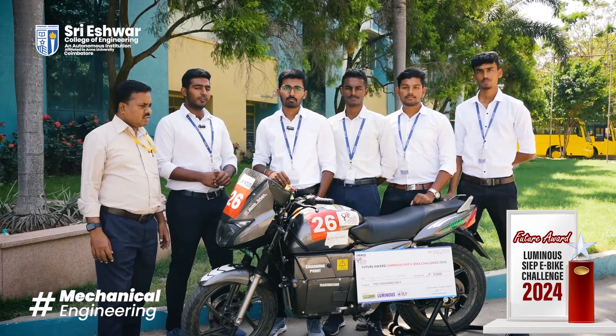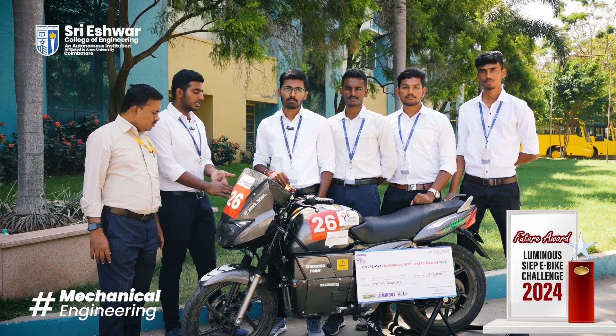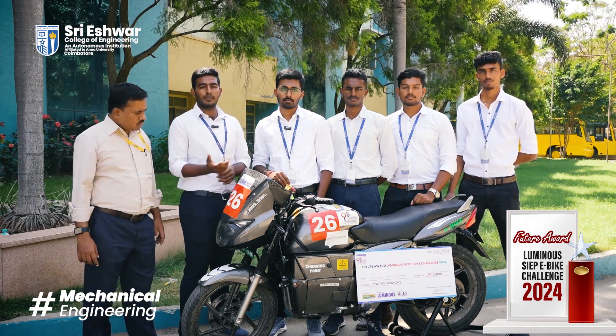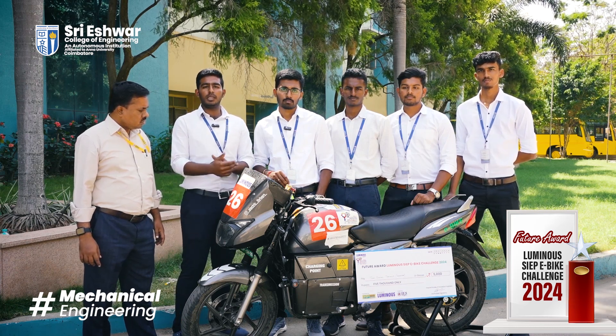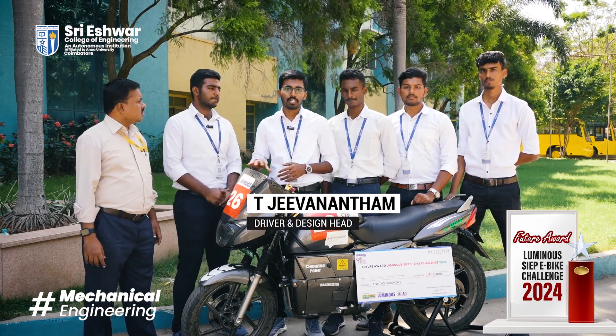We took a Pulsar 150 of model 2008. We dismantled the engine and gearbox system from this bike and added a 1500-watt BLDC motor. To enhance the driving feel and driving pleasure, we installed a gearbox coupled with this motor so that the drivability will be increased. We have also used 3D printing.